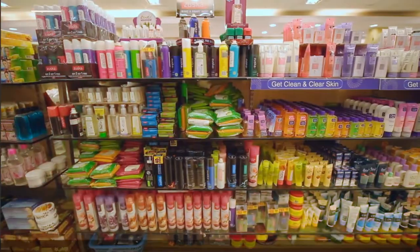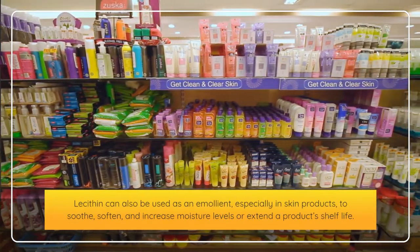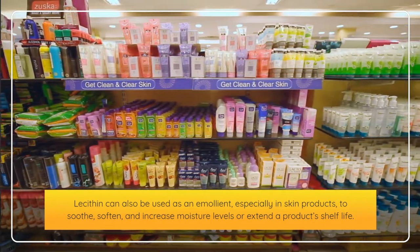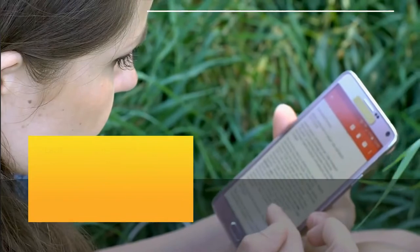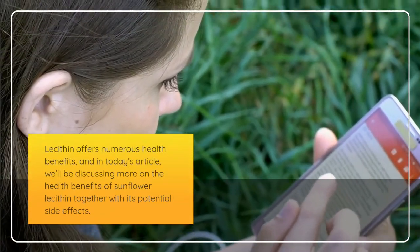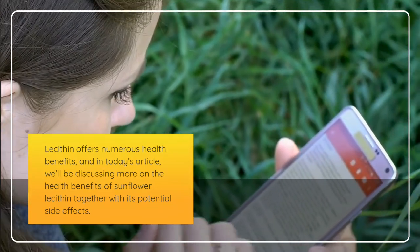Lecithin can also be used as an emollient, especially in skin products, to soothe, soften, and increase moisture levels, or extend a product's shelf life. Lecithin offers numerous health benefits, and in today's article we'll be discussing more on the health benefits of sunflower lecithin, together with its potential side effects.